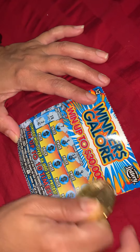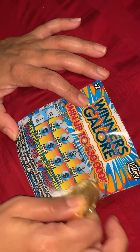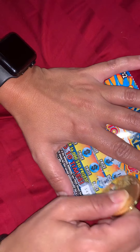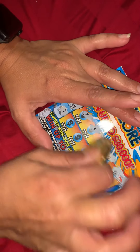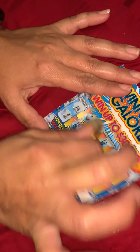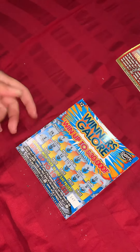We've got a 9 and a 16. I'm having a hard time scratching this one. 8, 18, a 1, a 12, and a 10. I don't see any matching on this one. I usually like to play $5 and up — I never played $2 or $3 tickets — but I decided to give it a try.